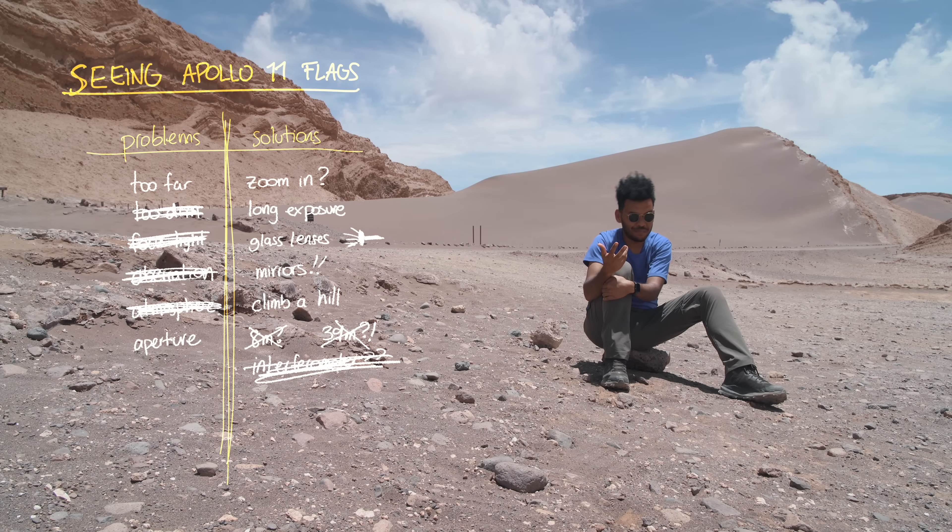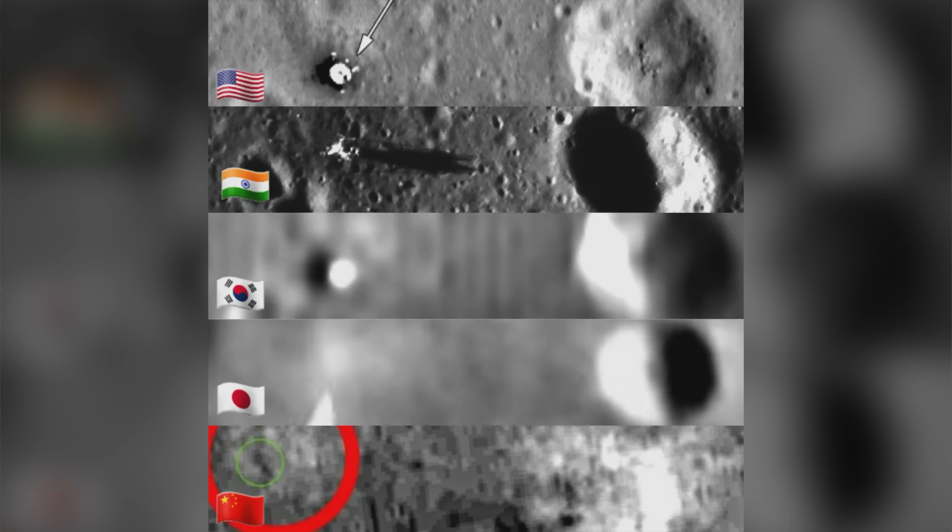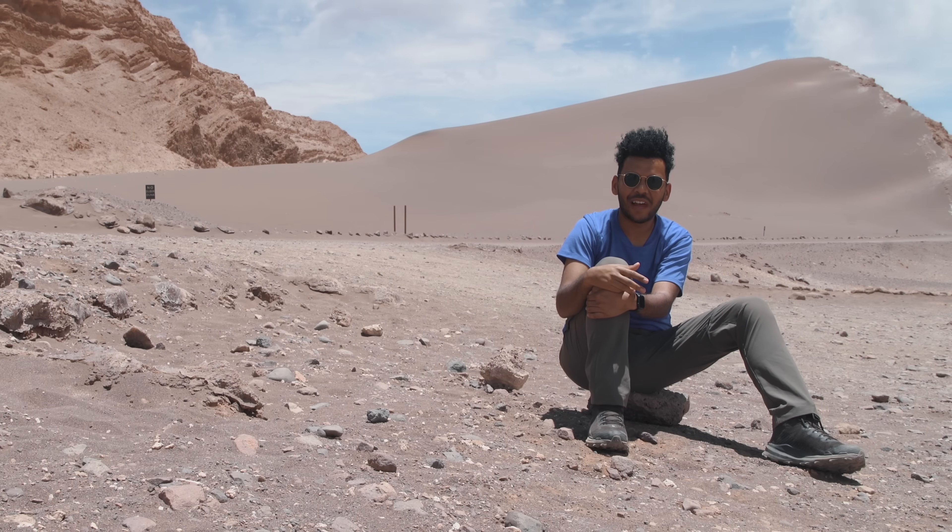The other solution is actually a lot simpler — just put the camera closer to the object. We actually have a bunch of satellites flying around the moon that have taken photos of these landing sites. I guess that's just not enough for flat earthers though.